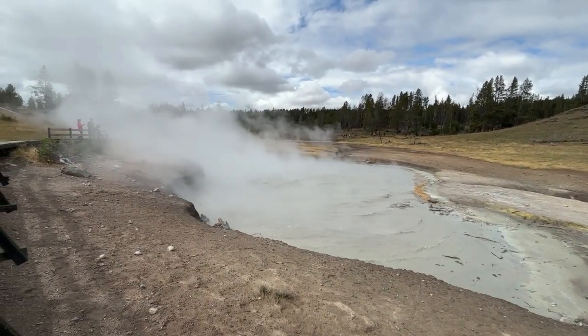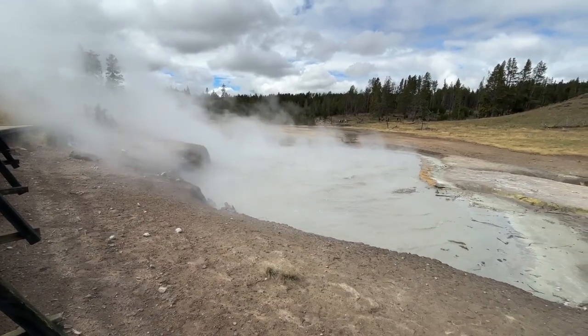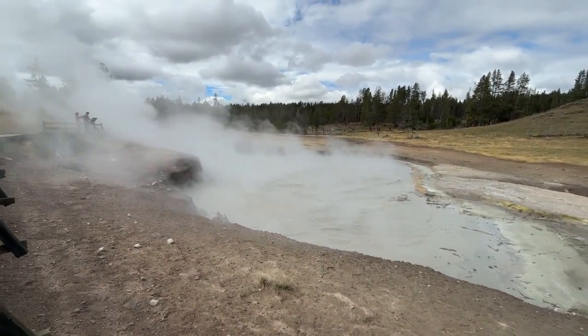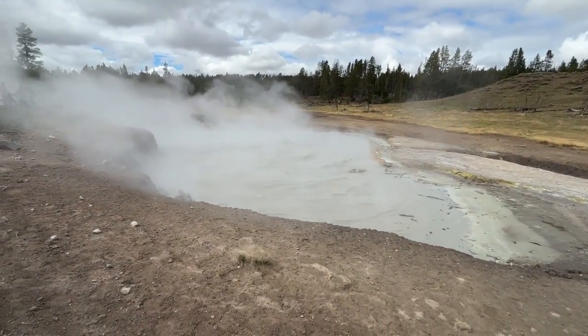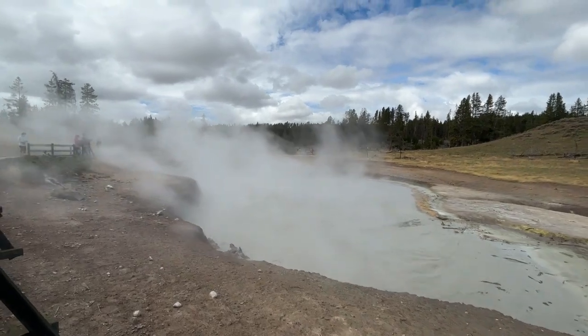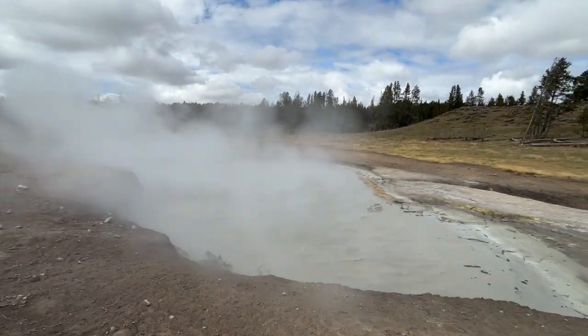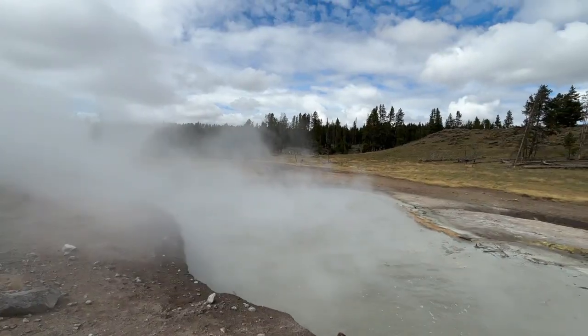A few steps away lies Dragon's Mouth Spring, perhaps the most iconic feature here. You approach and hear it before you see it — a deep guttural roar echoing from a cave in the hillside. Steam billows out in waves, as if some mythic creature were sleeping below, exhaling in its dreams. Early visitors were convinced there was a dragon trapped inside. Even now, it's easy to believe them.